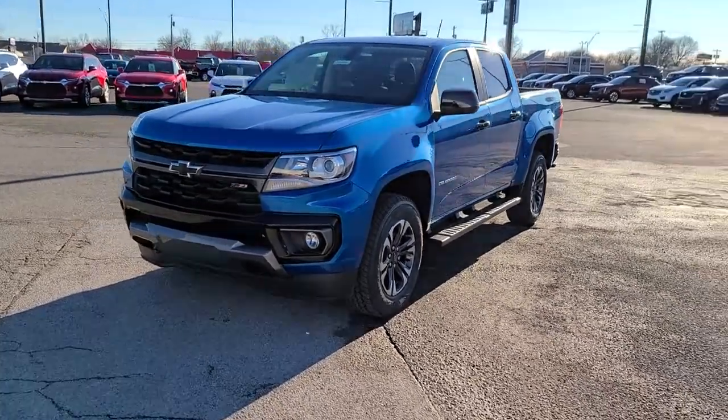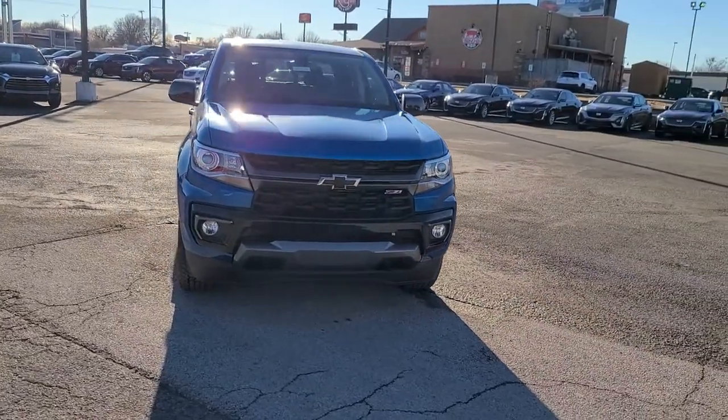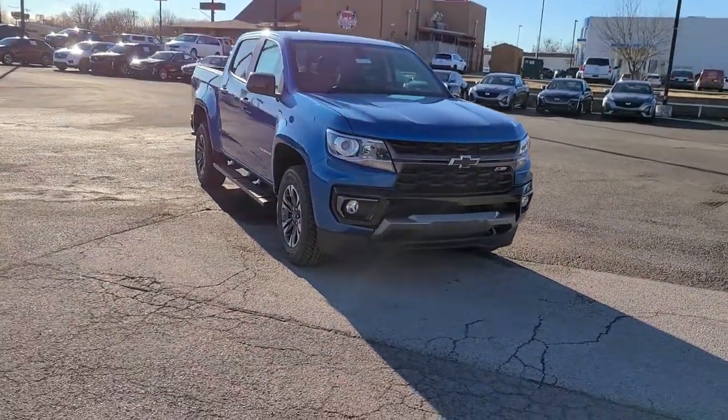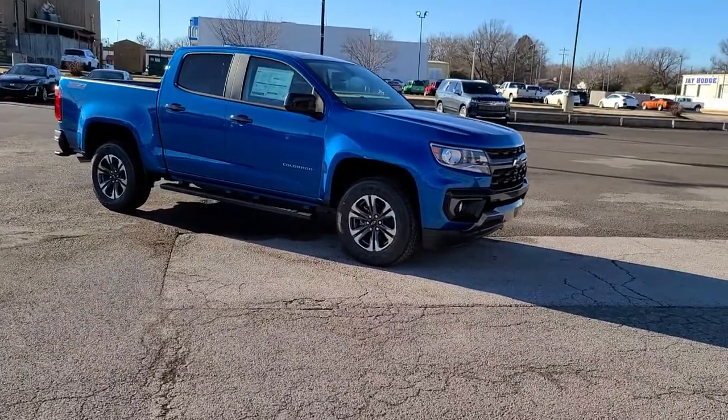Check out this 2021 Chevrolet Colorado. The Colorado delivers the power you need to get the job done, the comfort and amenities you want, and the fuel efficiency that just makes sense in today's world.